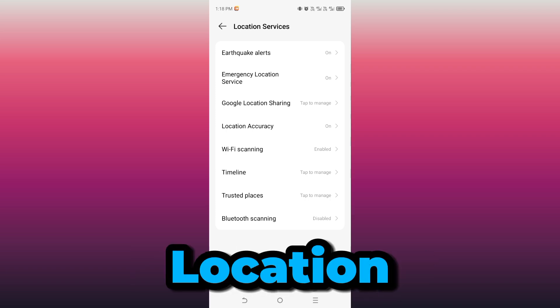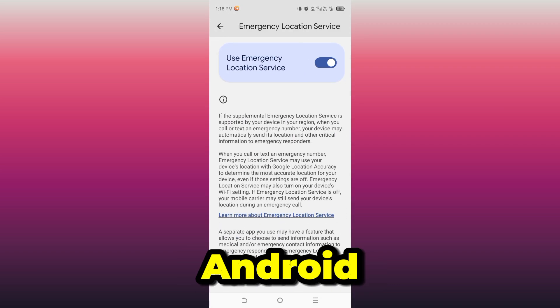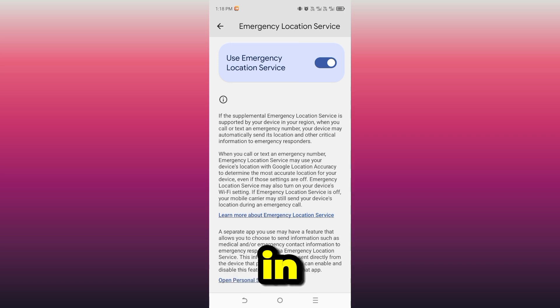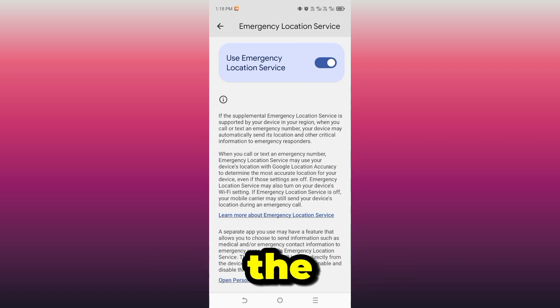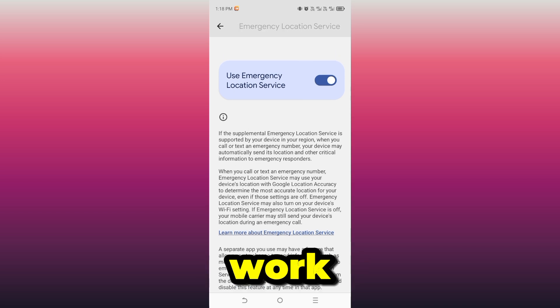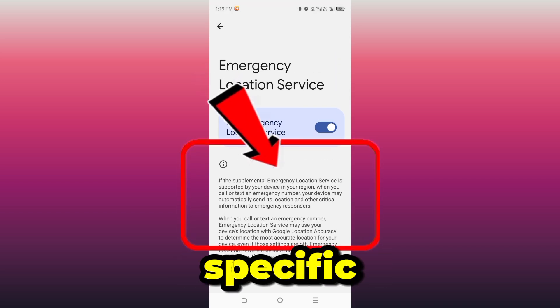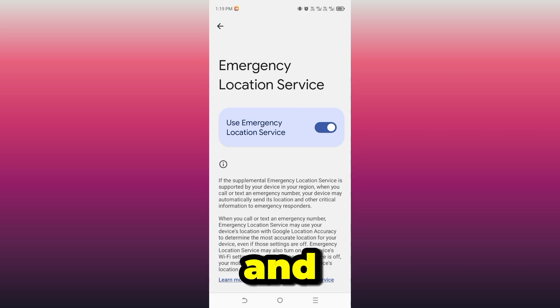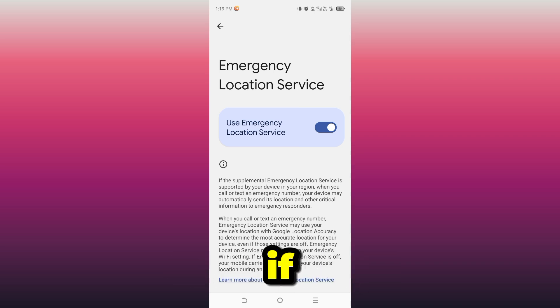Tap Emergency Location Service — it's enabled by default. Android says this feature helps in emergencies, which sounds good. But here is the truth: for it to actually work, you must be in a supported country, connected to a specific emergency service, and you must manually call that emergency number. If even one of those conditions is missing, this feature does nothing useful.